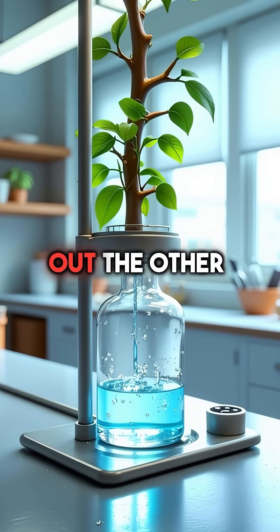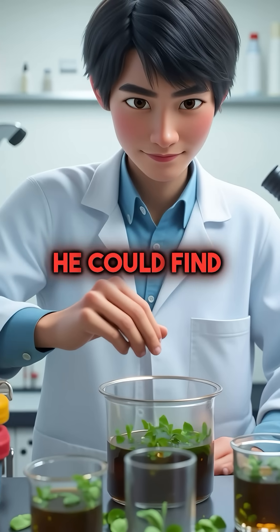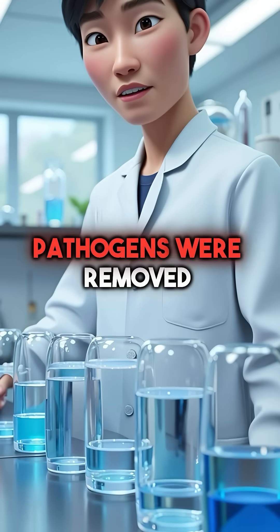Clean water flowed out the other side like magic. He tested it on the most polluted river water he could find — 99.9% of all pathogens were removed instantly.